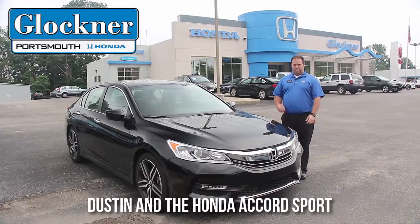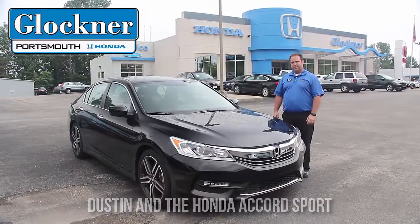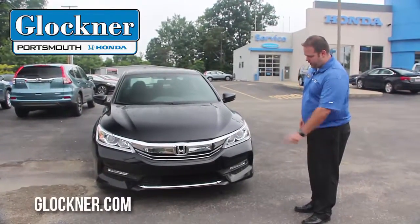Hi, my name is Dustin Schneider. I'm at the Garner Honda Toyota here to discuss the 2016 Honda Accord Sport with you. Some nice features on this 2016 Honda Accord — you've got dual fog lights.